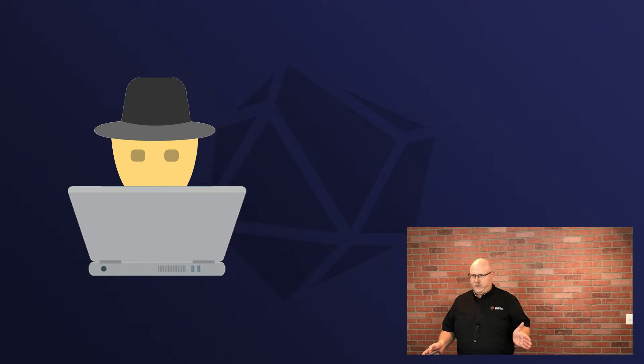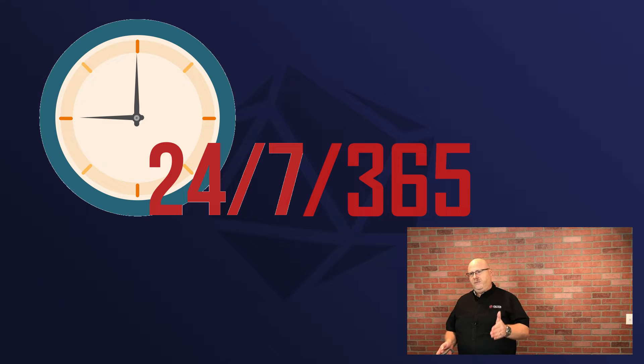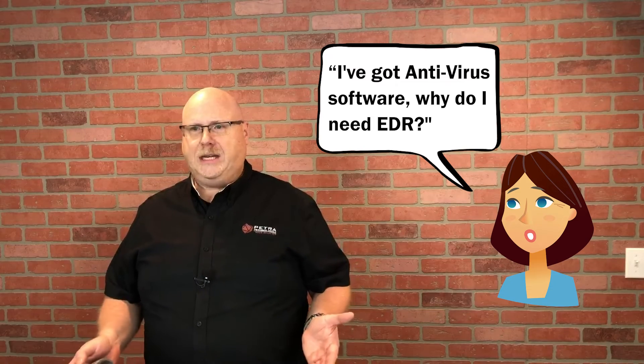Attackers do not work between 8 and 5 like your technicians that help you out with your computer. You need a 24 by 7 by 365 strategy that's effective for detection and response. You may be thinking, I've got antivirus software, so why do I need EDR?